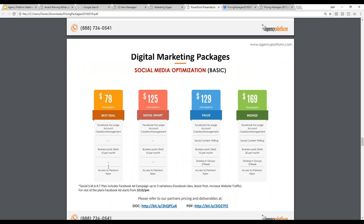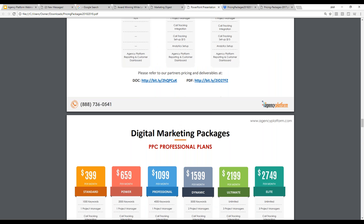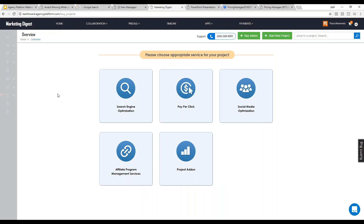In short, the recommended local client trifecta is: offer the most baseline publishing solution to keep up with their social media publishing, offer local SEO on top of that, and make sure to add retargeting and display because it costs a very small amount of money and adds a lot of credibility. Business owners love it when they click their own site and then see their brand displayed throughout the Google Display Network everywhere they go.